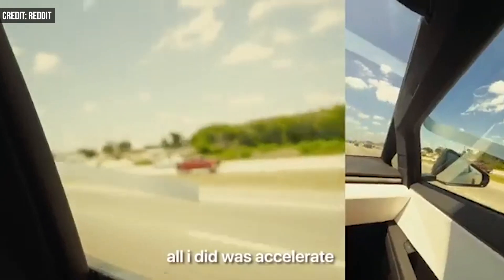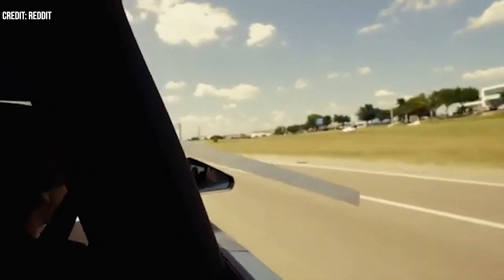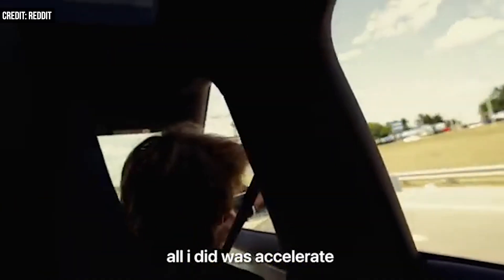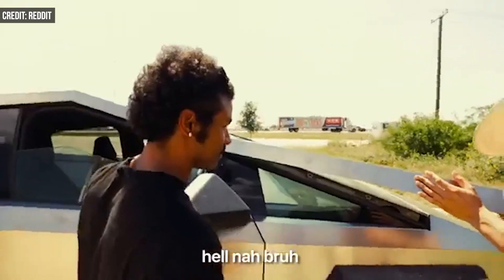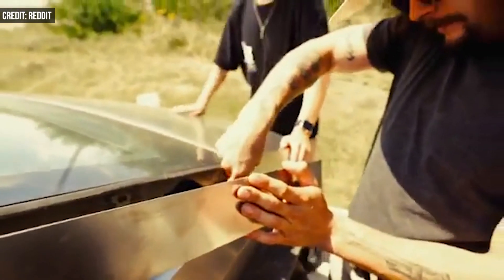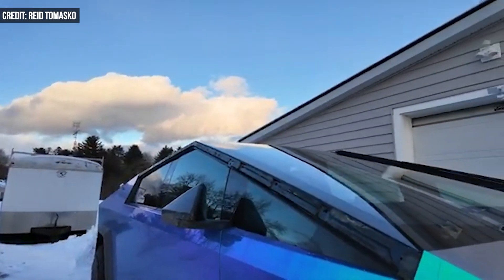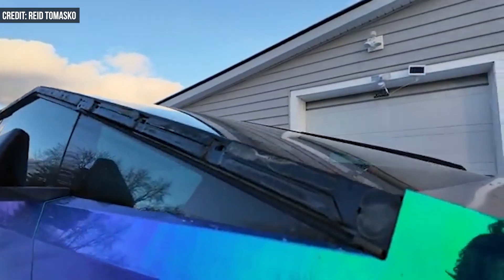The EV maker recently received several reports of pieces of the roof falling off while the car was on the road. Specifically, the cant rail — a bit of electro-coated stainless steel trim above the doors that runs from the base of the windshield to the back door. Tesla says it's part of the Cybertruck's cosmetic applique, and according to the recall, the assembly is affixed to the vehicle with fasteners.